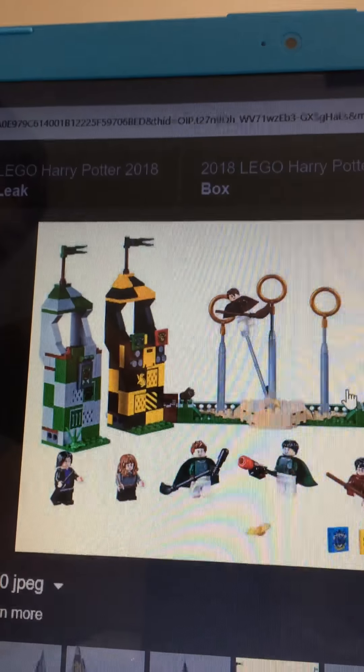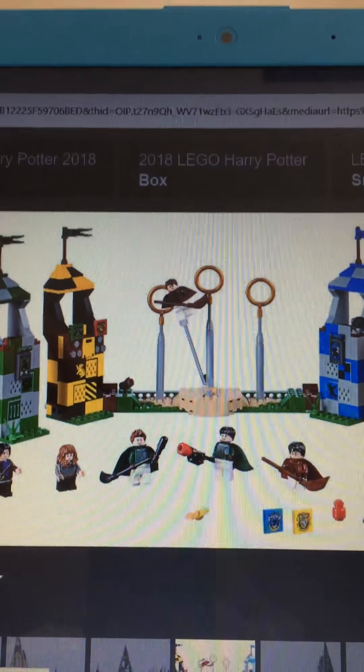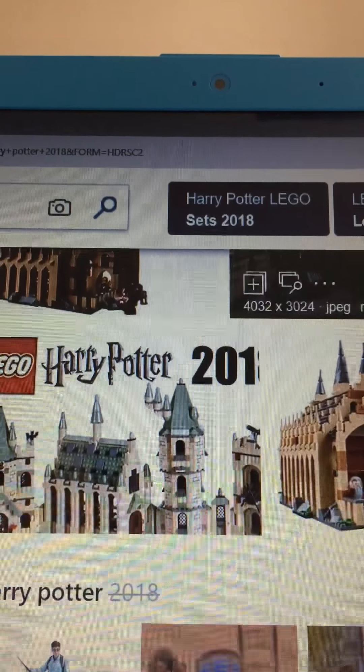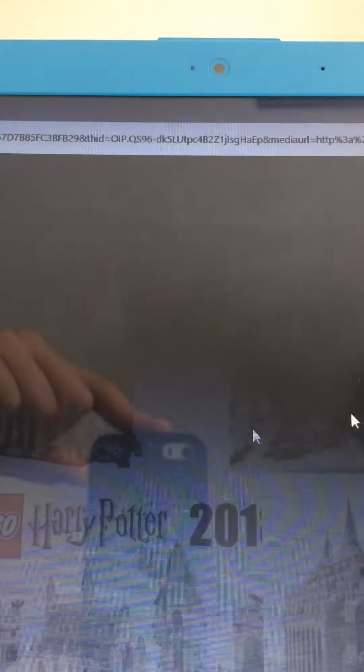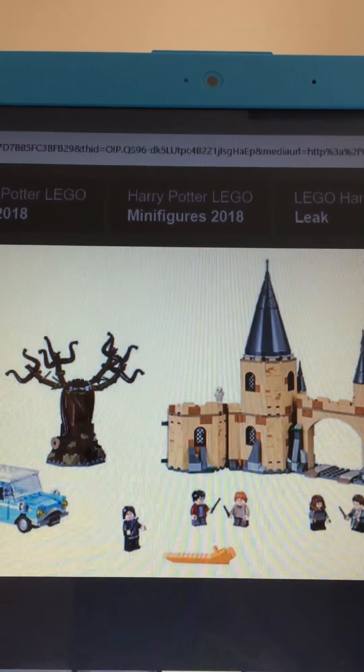We've also got the Gryffindor tower, the Ravenclaw tower, the Hufflepuff tower, and the Slytherin tower. Here's what the outside obviously looks like. The set I really want to get is the Whomping Willow.